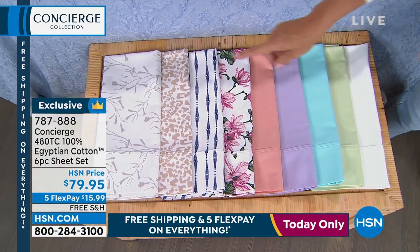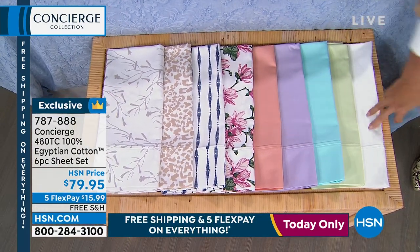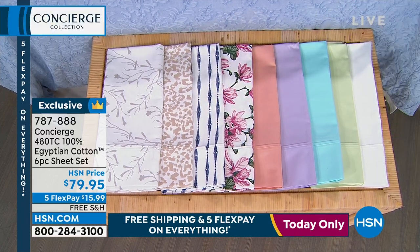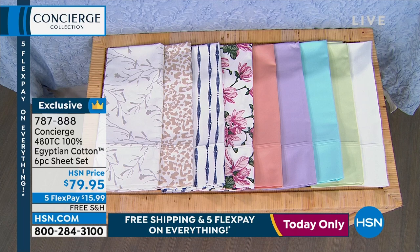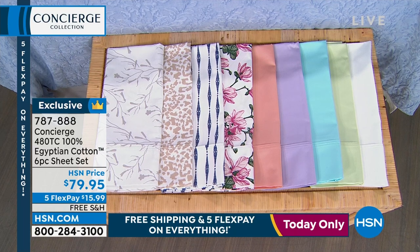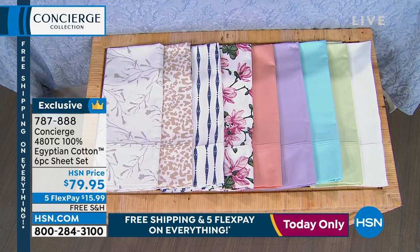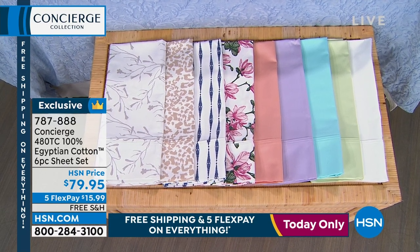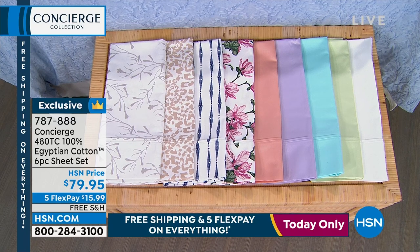See the colors? Aren't these fantastic? We have these beautiful solids. We have some amazing prints coming up. Whenever we do the Egyptian cotton ones, those are incredibly popular. I'm definitely a cotton snob, so I love it when we offer these because they're rich, they're comfortable, they feel great, and they don't cost you a fortune.